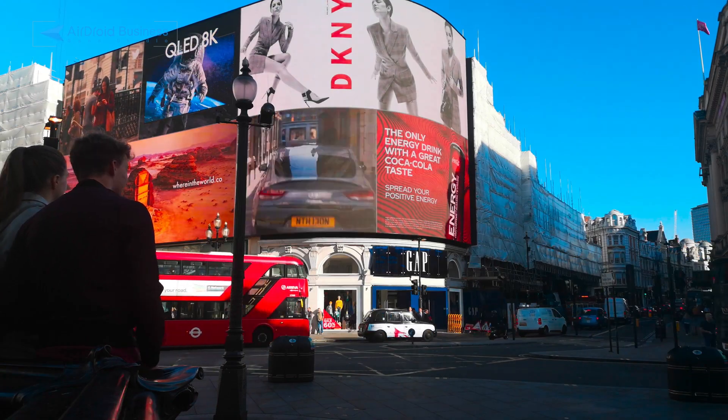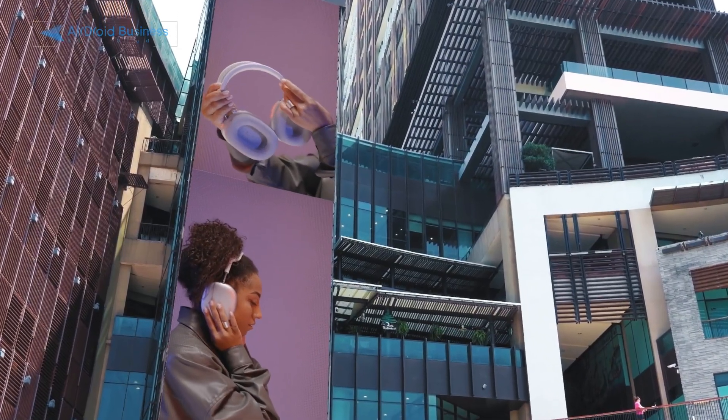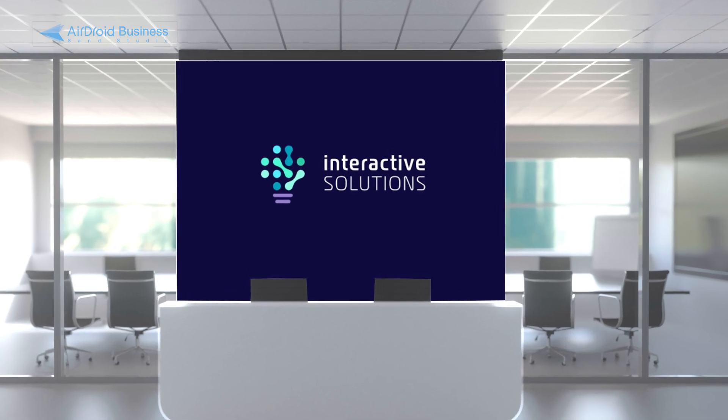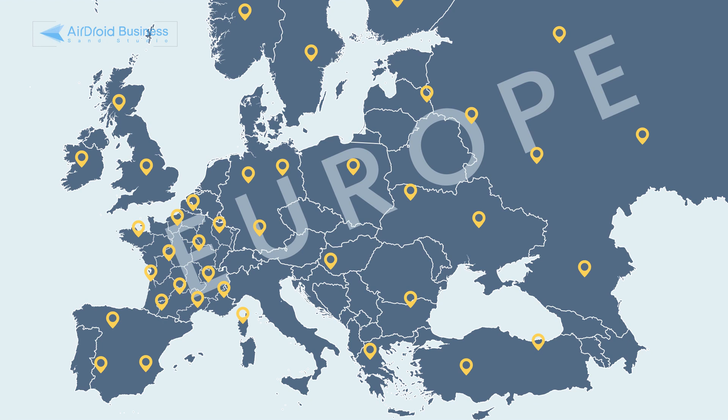As technology continues to advance, managing a large number of devices can become overwhelming, time-consuming and expensive. Interactive Solutions, a digital signage provider in France, faced this very challenge with over 1,500 devices deployed across Europe.